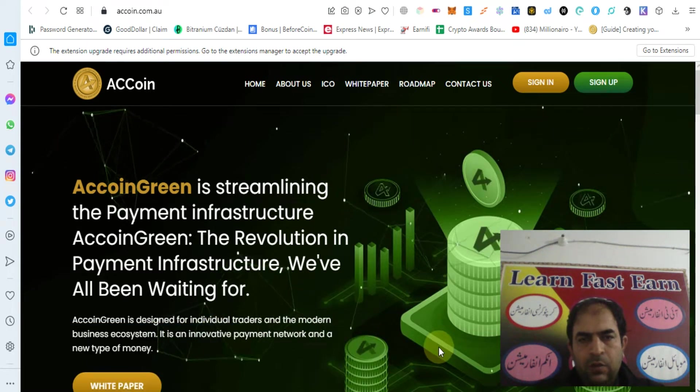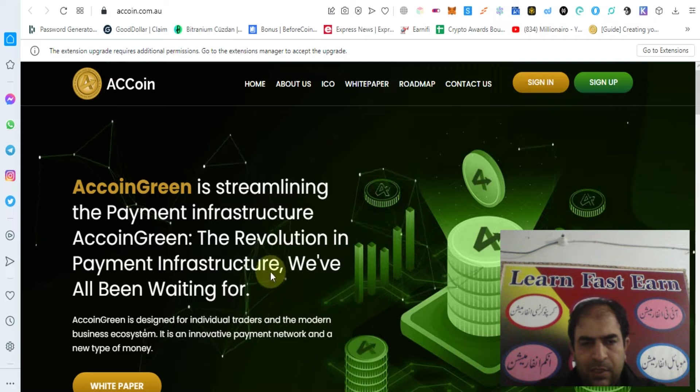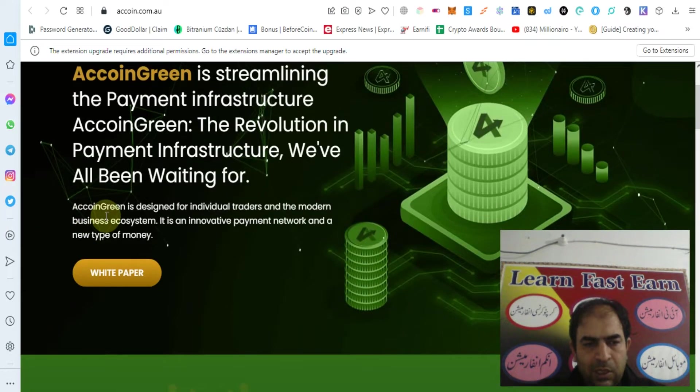Hello guys, how are you? Today I will tell you about AC Coin Green, the revolution in payment infrastructure where we have all been waiting for. AC Coin Green is designed for individual traders and the modern business ecosystem. It is an innovative payment network and a new type of money.